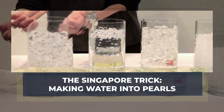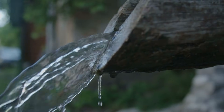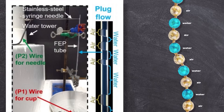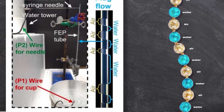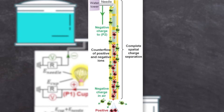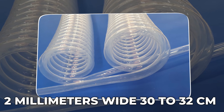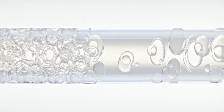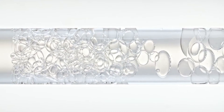The Singapore trick: making water into pearls. The Singapore team changed the question. Instead of forcing water into a smooth stream, they broke the flow on purpose. A small reservoir sits above the device, like a pipe or gutter. At the outlet is a thin metal needle. Water drips through it and hits the inside of a vertical plastic tube made from FEP. The tube is about two millimeters wide inside and about 30 to 32 centimeters long. Because of the drip entry, the water forms a chain of short water plugs separated by air — water, air, water, air — like a string of pearls.